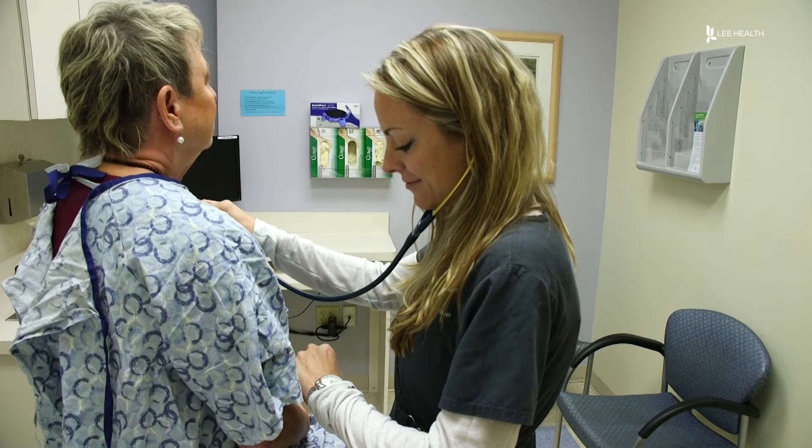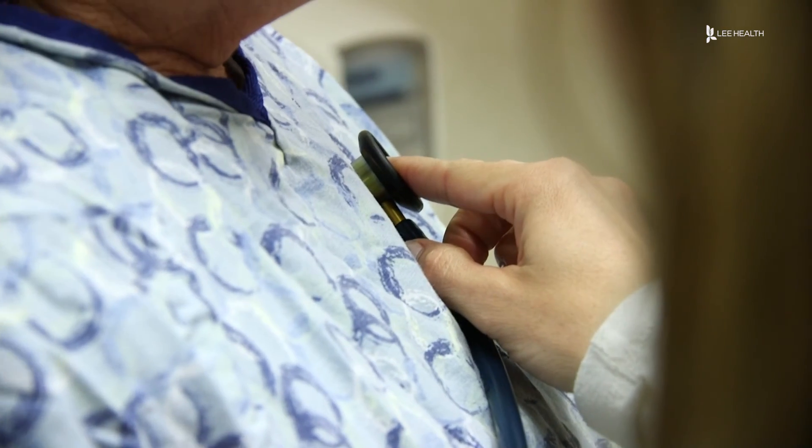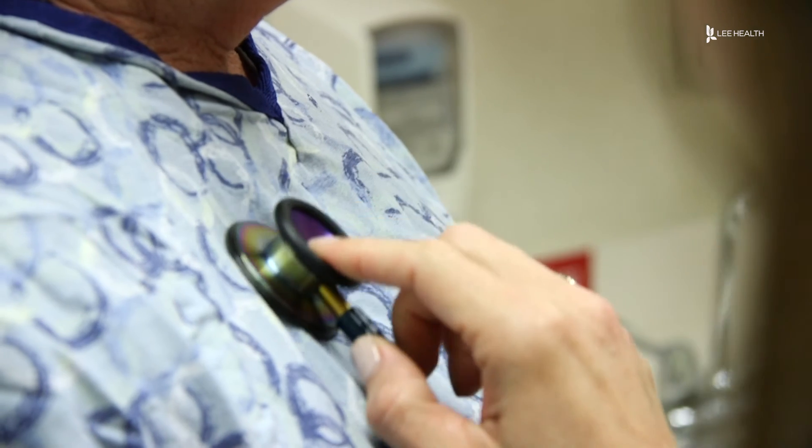Your primary care physician will be able to catch if something's wrong when you go in for your yearly checkup. For Lee Health, I'm Devon Turk.